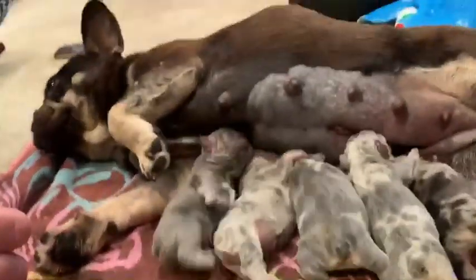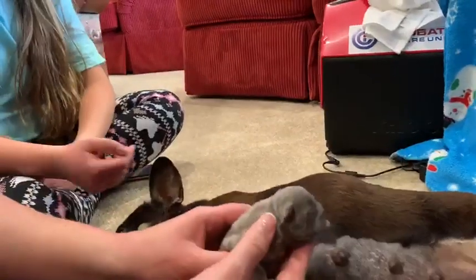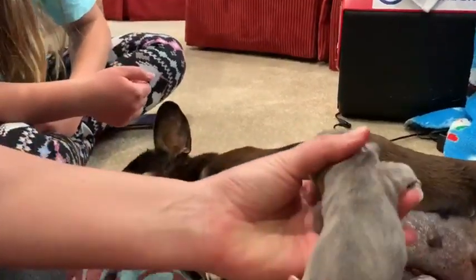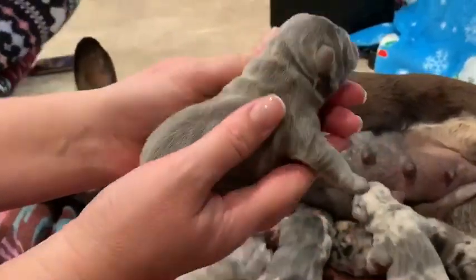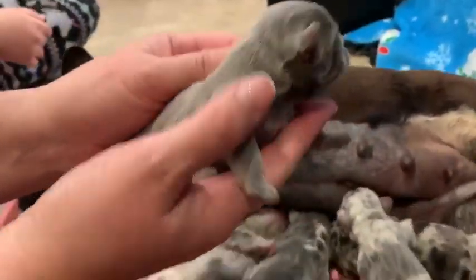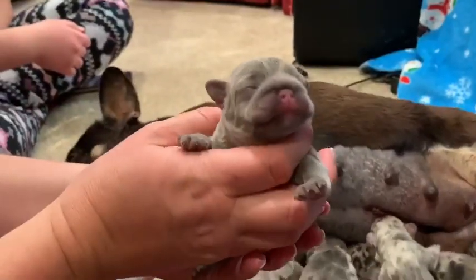All right, here's the video. Let's start with the little lilac male. Doesn't look like he has any tan on him yet, or on his feet or anything, but he's cute.